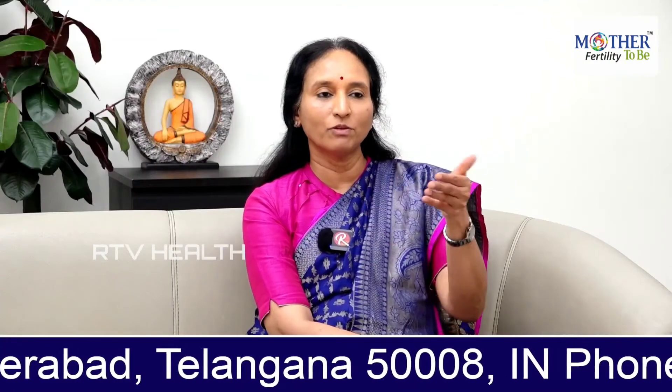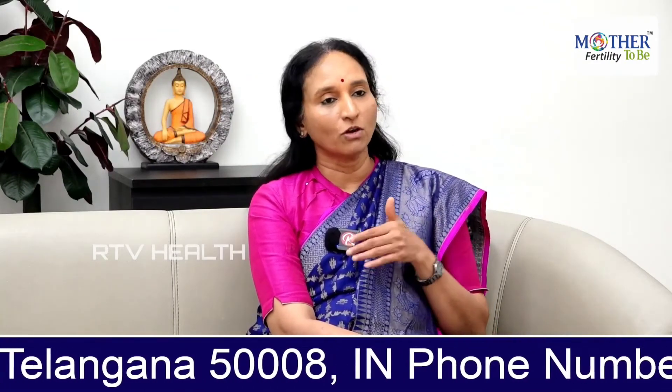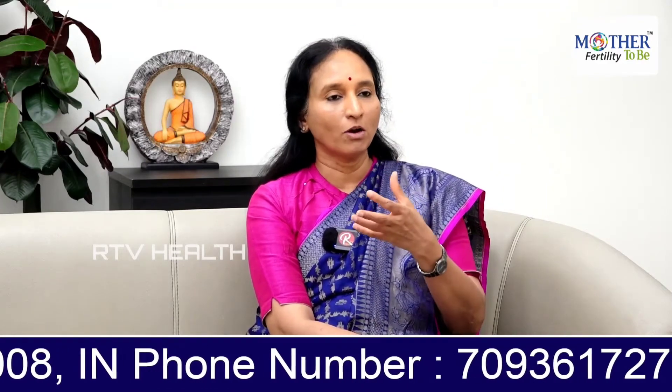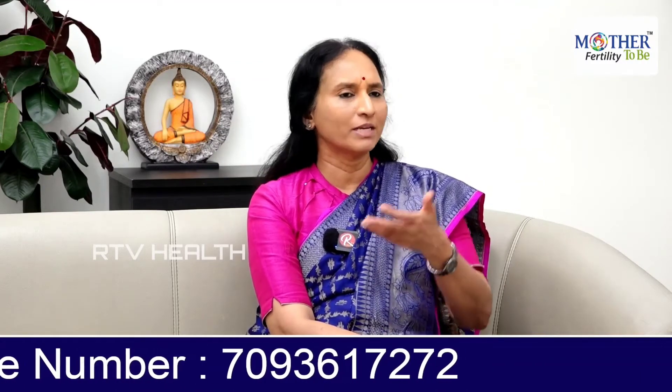IVF is offered as the first step for conditions like a tubal block. For IUI, you need well-functioning tubes, but for someone with a tubal block, IUI is not going to work — we have to offer IVF straight away. Similarly, some people with very severe endometriosis — which is very common — are also women for whom we offer IVF as the first step.